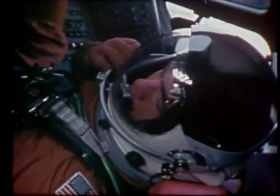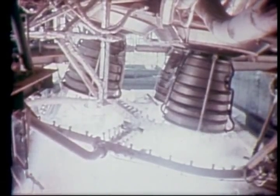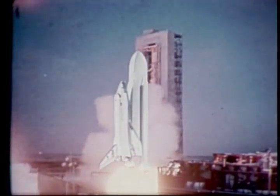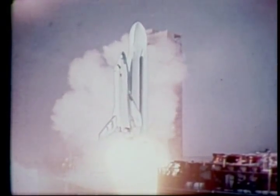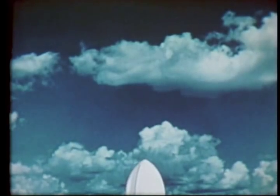We have ignition sequence start. When the main engines have reached 90 percent of full thrust, the solid rocket boosters will ignite and the shuttle will lift off — a combined thrust from all engines of over seven million pounds pushing it toward orbit.